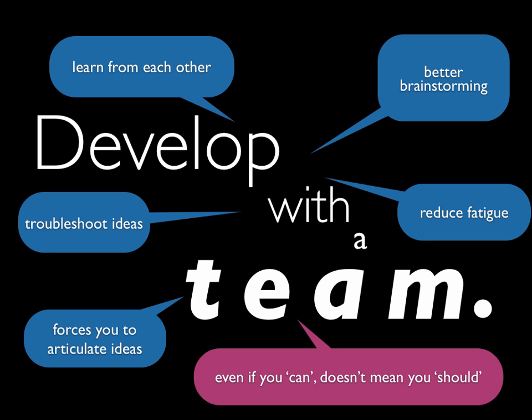Ultimately, it comes down to this: even if you can do it alone, it doesn't necessarily mean you should. You may well have the ability to program and do the art and the sound. But even the programmers on our teams often say, yeah, I can work alone, but I'm usually happier when I have other people helping me out with multiple ideas.